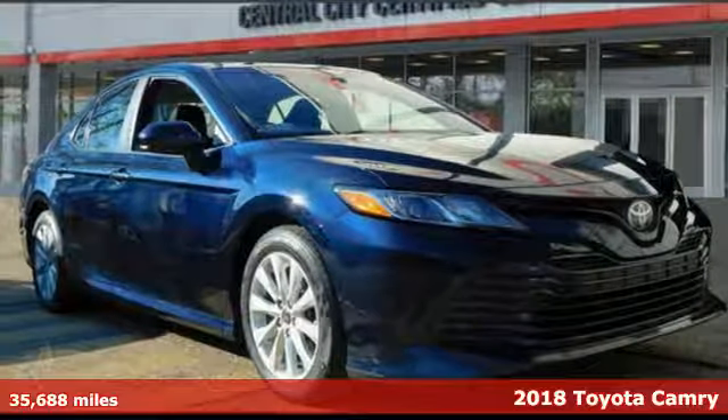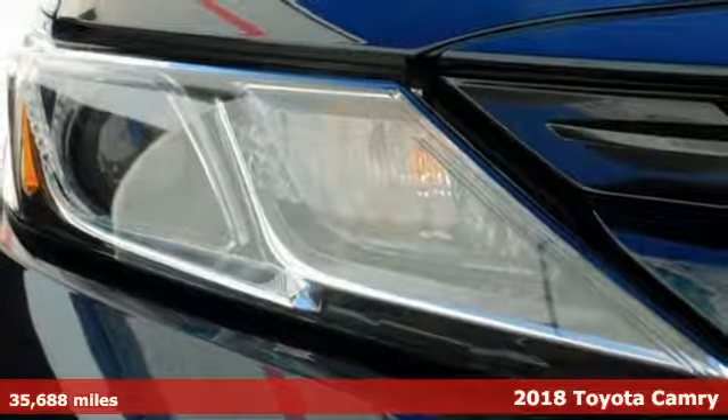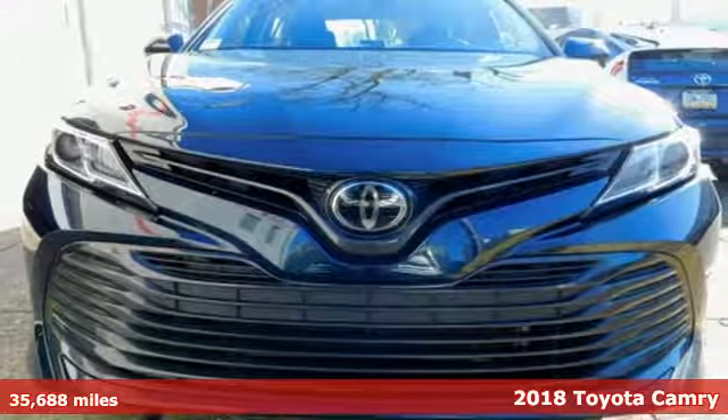Here's a certified 2018 Toyota Camry. With intuitive tech and sporty details, you'll feel the excitement before you even hit the gas.